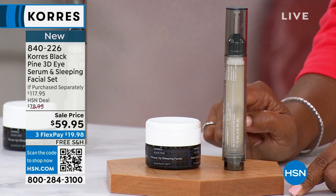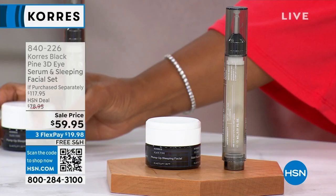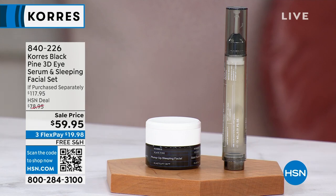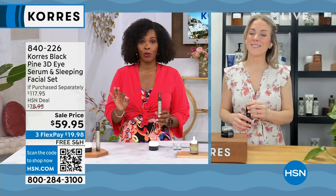Our regular price is about $20 more than what we've got it for you today. If you're going to purchase these separately, the eye serum, which you can use all around your eye, would be $61. The sleeping facial would be $56.95. Instead of spending $117.95, you've got these today on FlexPay for less than $20, both pieces in the set. And we don't even have 250 of these remaining.